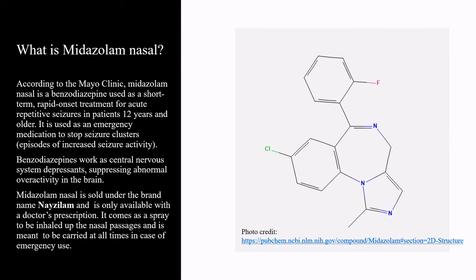According to Mayo Clinic, Midazolam nasal is a benzodiazepine used as a short-term, rapid-onset treatment for acute, repetitive seizures in patients 12 years of age and older. It is used as an emergency medication to stop seizure clusters. Benzodiazepines work as central nervous system depressants, suppressing abnormal overactivity in the brain. Midazolam nasal is sold under the brand name Nasolam and is only available with a doctor's prescription. It comes as a spray to be inhaled up the nasal passages and is meant to be carried at all times in case of emergency use.